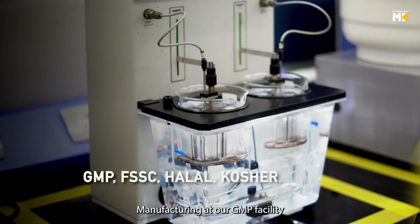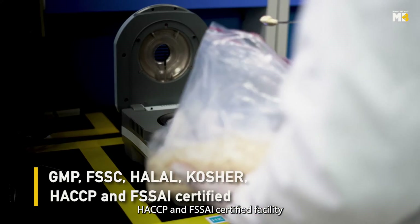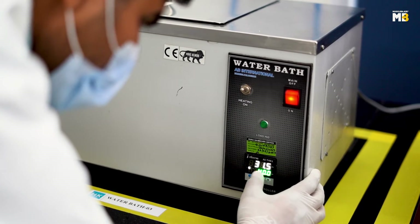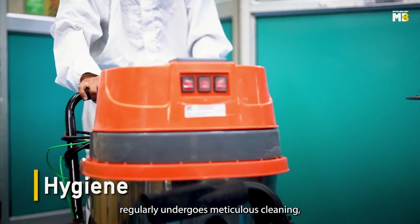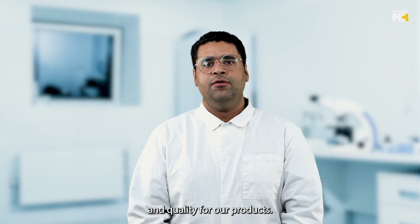Manufacturing at our GMP facility — that is FSSAI, HALAL, KOSHER, HACCP, and FSSAI certified — is done to deliver a quality product. Our manufacturing space regularly undergoes meticulous cleaning, ensuring the highest level of purity and quality for our products.